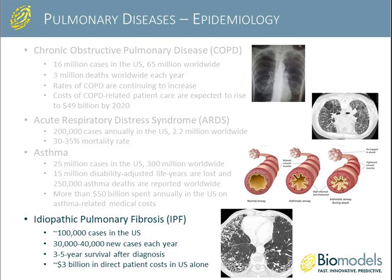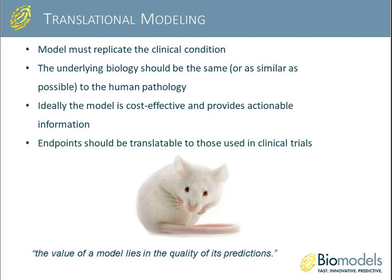Finally, idiopathic pulmonary fibrosis has about 100,000 cases in the U.S., with 30,000 to 40,000 new cases each year. There is low survival — just 3 to 5 years after diagnosis — with $3 billion in indirect patient costs alone. As you can see, pulmonary disease presents a very significant burden on public health.